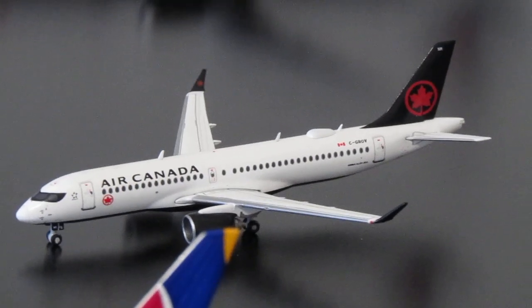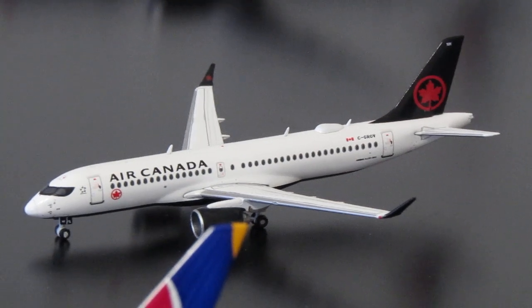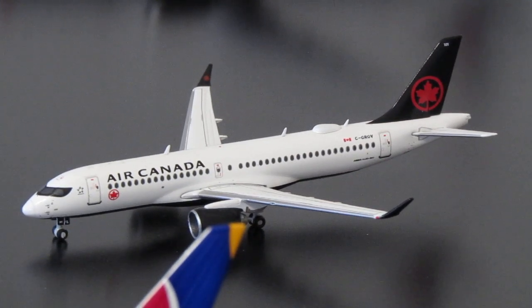The next Air Canada model is another A220-300. This is the first release, with aircraft registration Charlie-Golf-Romeo-Oscar-Victor. This one is also on a Herpa mold — the landing gear undercarriage is exactly the same as on the Trans Canada retro livery A220-300. The item number is Golf-Juliet-Alpha-Charlie-Alpha-1733.